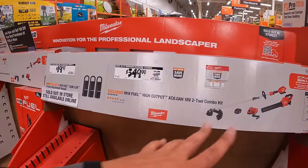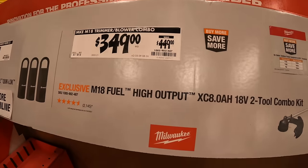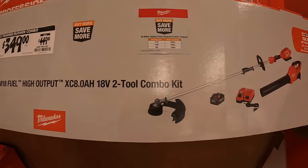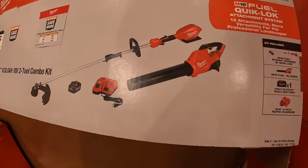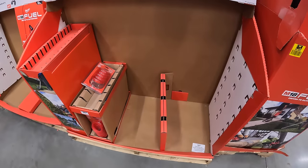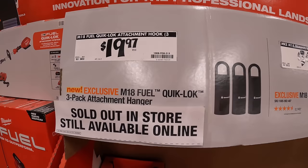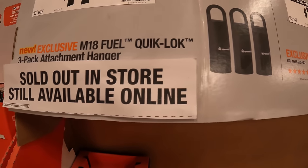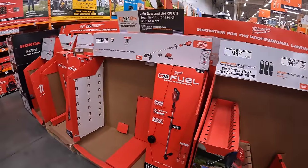Over here they have the two tool combo kit — $349, was $449, for their M18 fuel high output 8 amp hour battery two tool combo kit, which is the quick lock string trimmer and the M18 fuel blower. Those are actually sold out. They do have for $19.97 the quick lock attachment hook so you could hang your extra attachments. Sold out in store, available online. This stuff is selling out at this location.